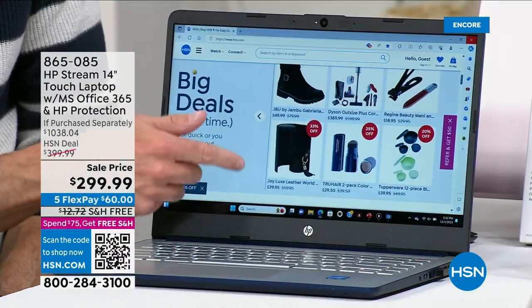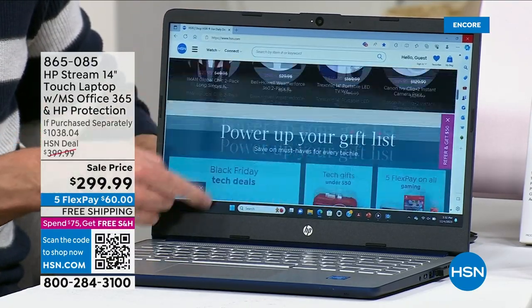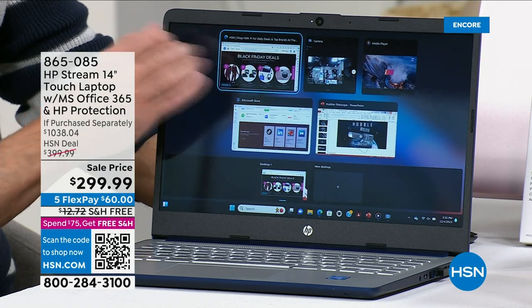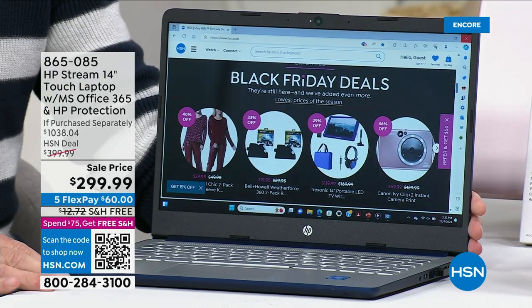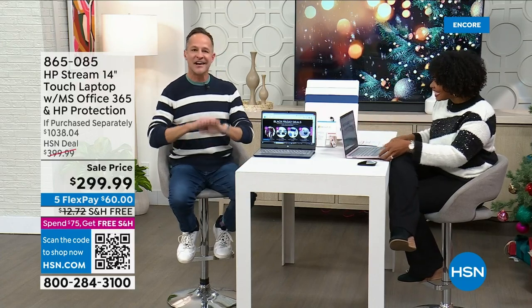For $299 you get the computer with the touch screen, and the wireless mouse. Just choose your color — beautiful rose gold pink, blue, silver, or white. Shipping is free and flex pay is $60 using any major credit card. Our electronics expert Aaron Burger is doing the demo. It's always a great time to get a new computer. It feels good to get one home that doesn't have junk on the screen or files from 2014 — it's cleaned out, ready to go, and faster. The number one reason people buy a new computer? Their old one is too darn slow.